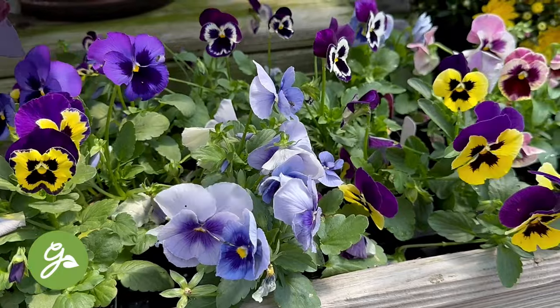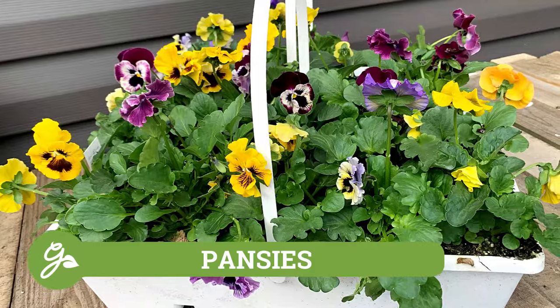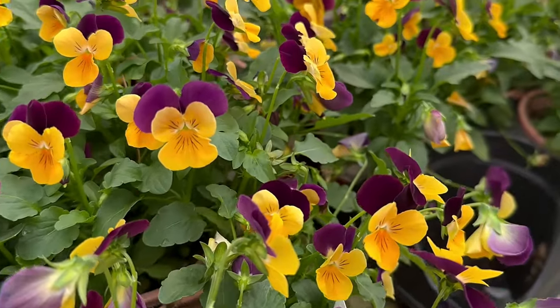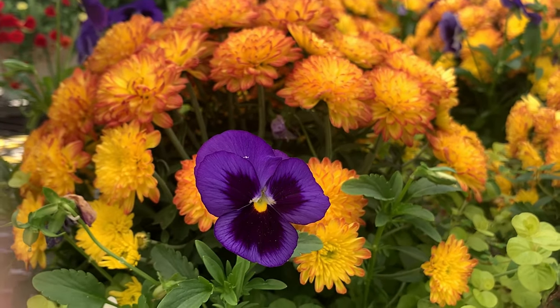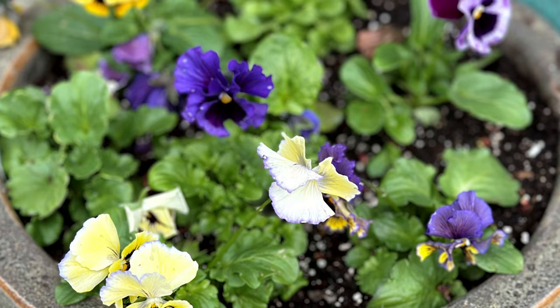Pansies are another great choice for fall gardening. These little happy-faced plants produce flowers throughout the season, even surviving frost and single-digit temperatures. They are available in various shades of pink, red, orange, blue, yellow, purple, and white to match any aesthetic. They're tiny enough to pop into a mixed container, or plant them alone to create a wow effect that will keep blooming for months on end.